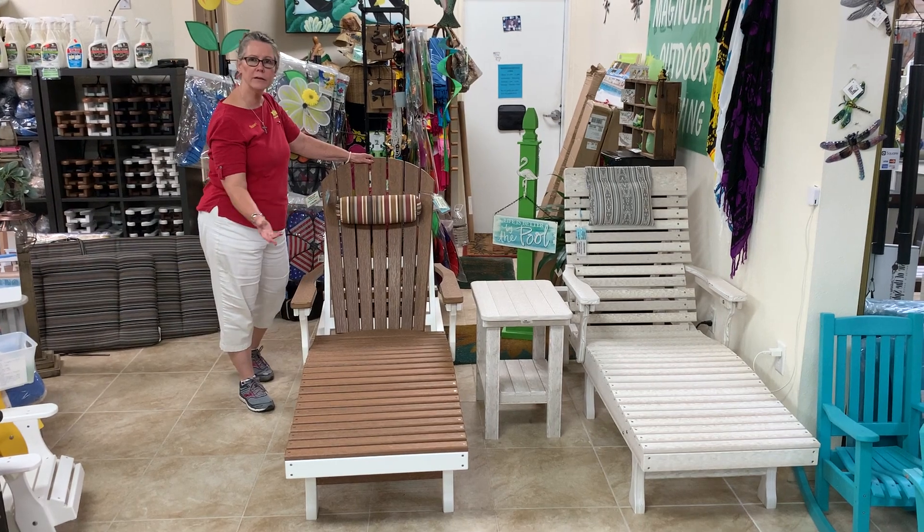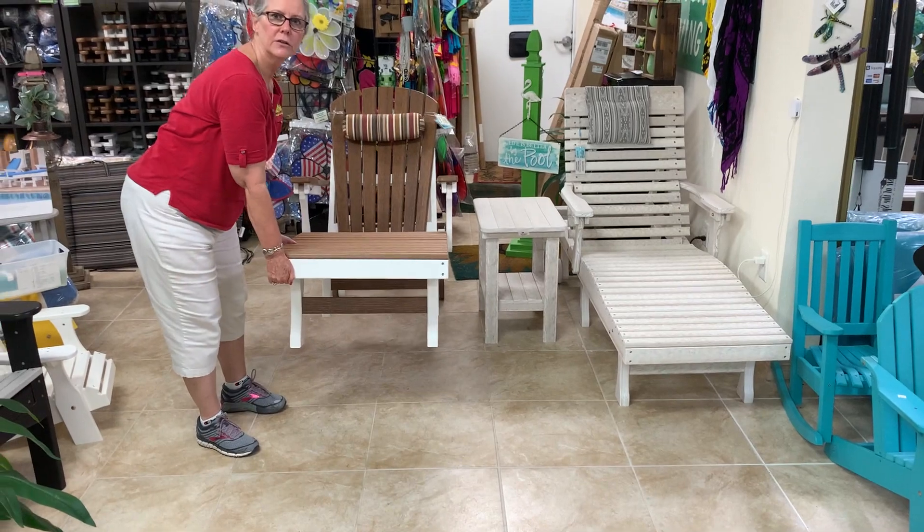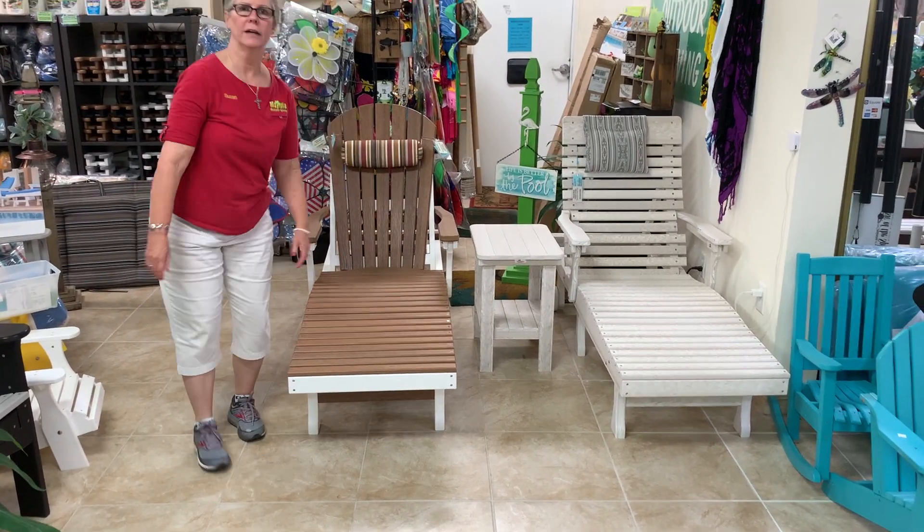The chaise lounge weighs about 82 pounds but it's easy to pick up and move around because it's on wheels, so you can move it around in case you want to get out of the sun.